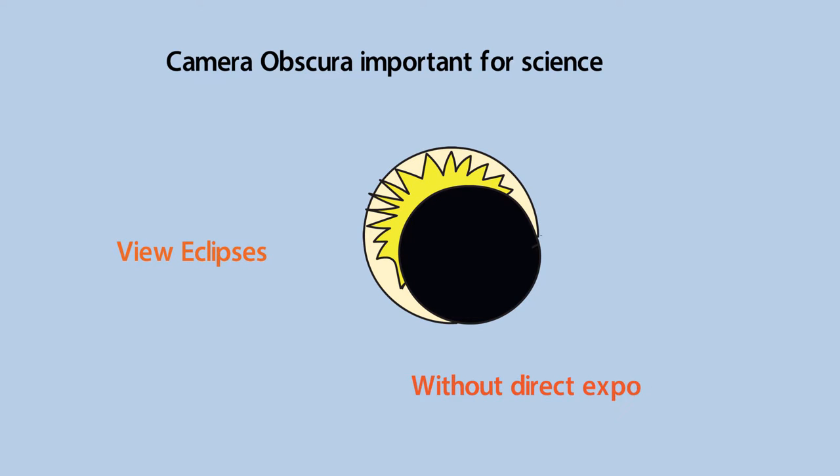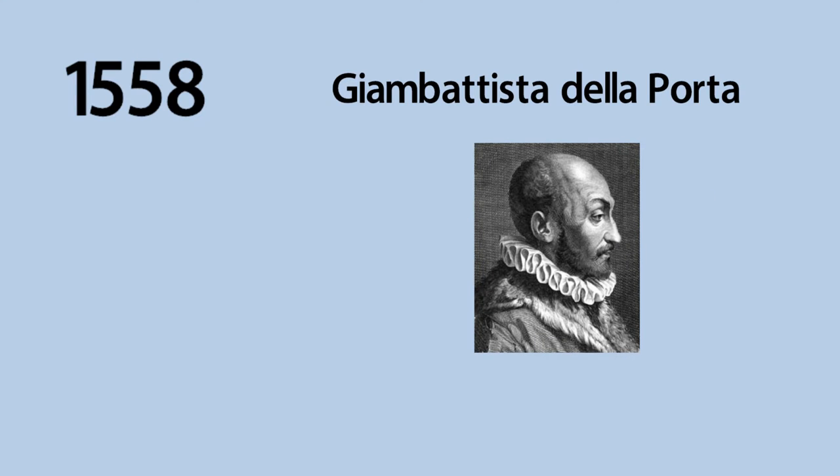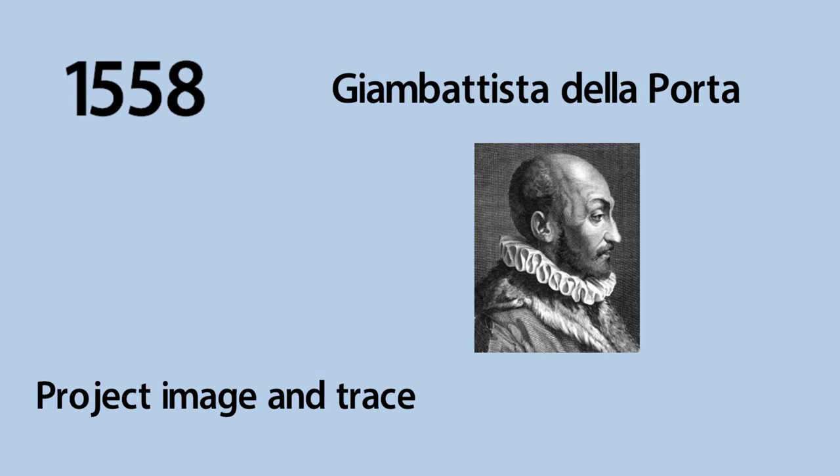Around 1558, a man by the name of Giambattista de la Porta suggested that the camera obscura could be used by artists. Basically, he said you could take the camera obscura and project an image on a wall. By that time they were also working on portable camera obscuras. You can project an image that can be traced, and that way artists can produce very realistic paintings and images.